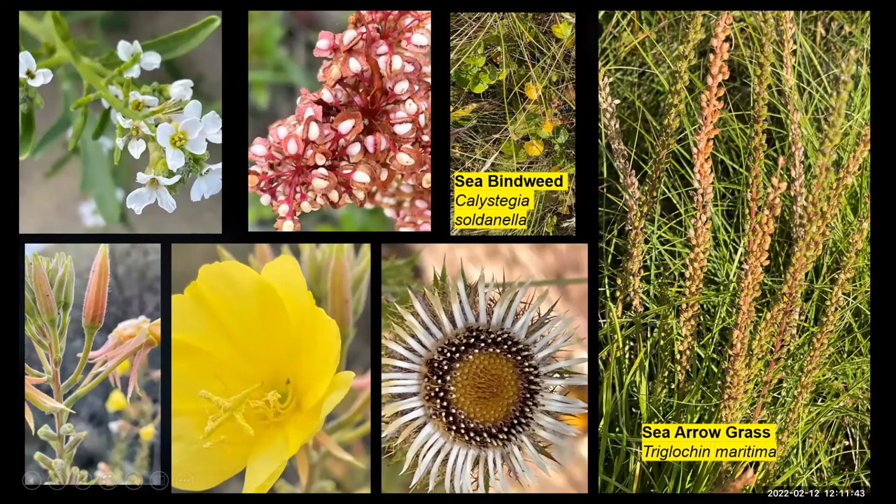A whole range of things. The marram grass was still in fruit. The sea bindweed, of course, wasn't in fruit at that point. But one of the noticeable features was the maritime form of the curled dock, the littoralis — whether it's a variety or whether it's a subspecies, but it's very distinctive on this particular habitat.